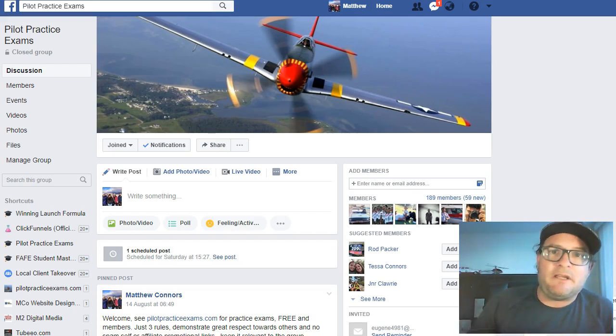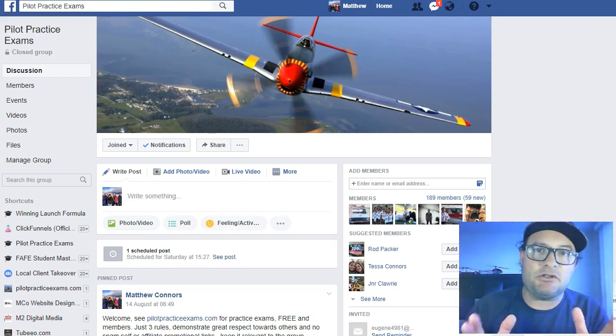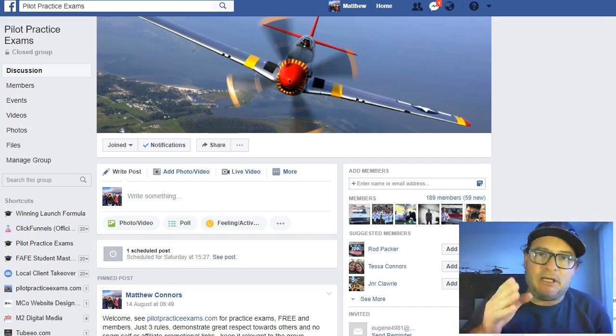Or join our Facebook group, PPExams. Pilot Practice Exams, you can search for it in Facebook groups — PPExams.